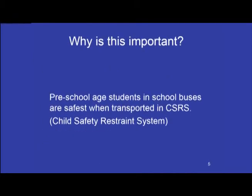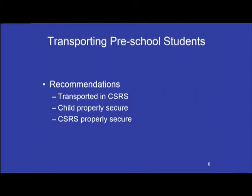Why is that important? Safety. Preschool students in school buses are safest when transported in the proper equipment, according to government regulations. The recommendations for transporting preschool students in a school bus state that students should be transported in a child safety restraint system, must be properly secured according to the manufacturer's instructions, and the CSRS must be used and secured correctly in the school bus.